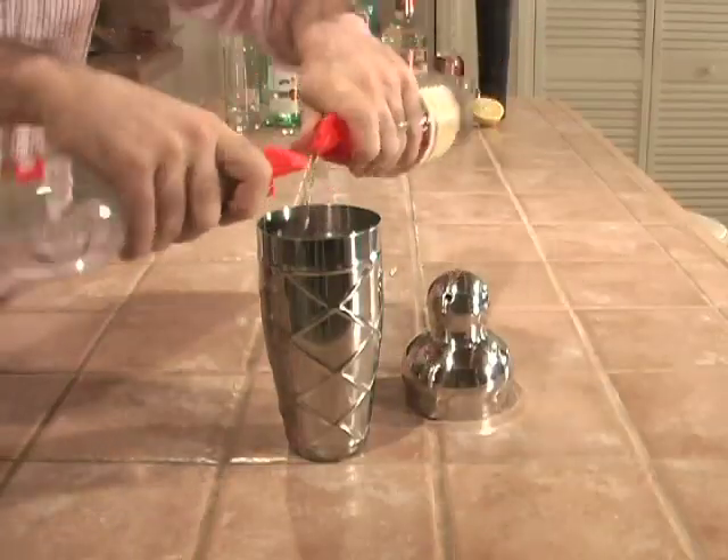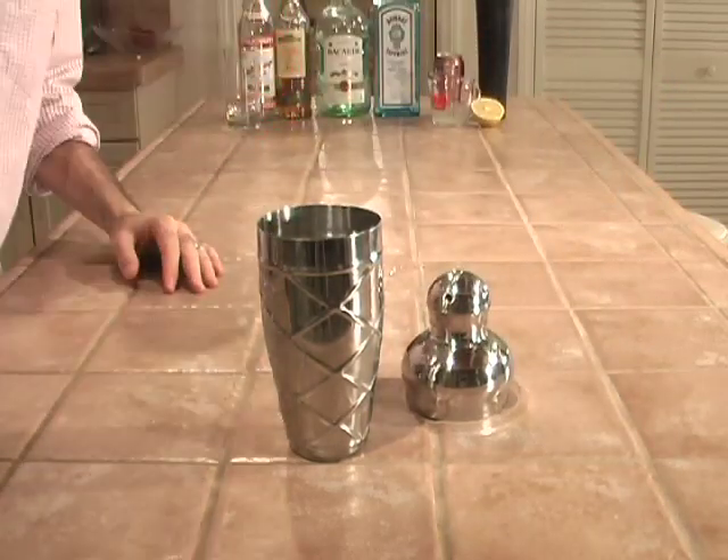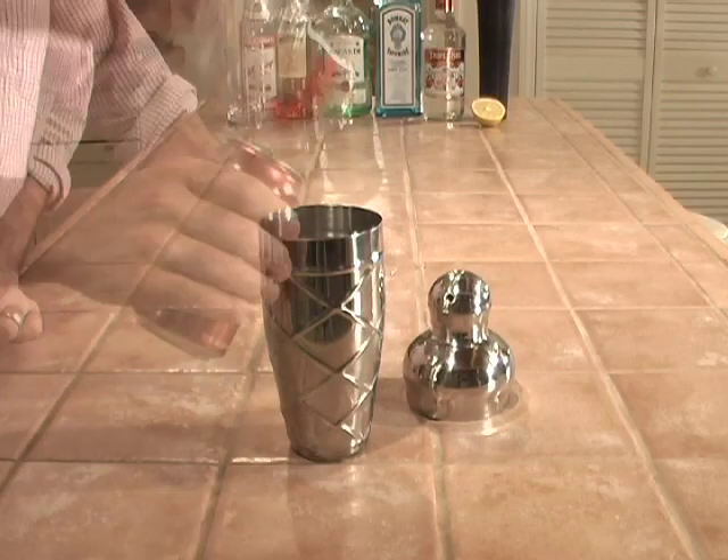Start by pouring your vodka, tequila, rum, gin, and triple sec into your shaker over ice, then add your sour mix and splash of cola.